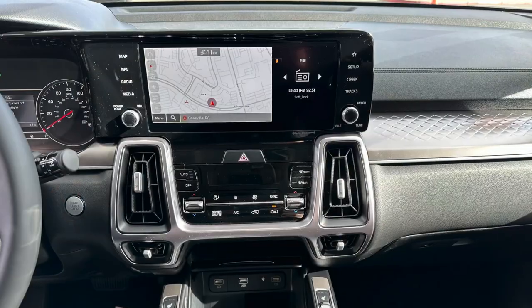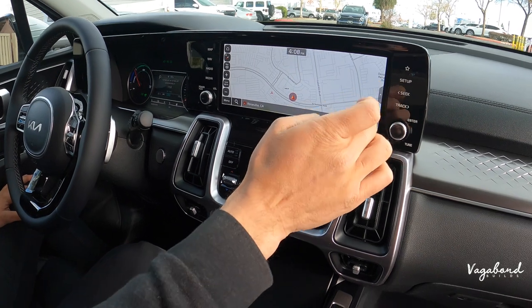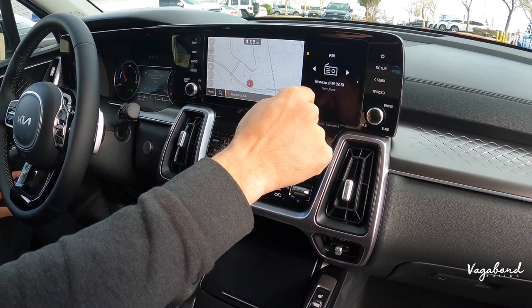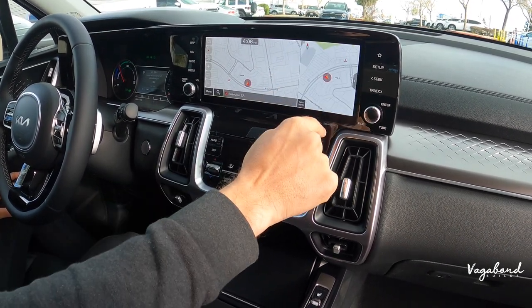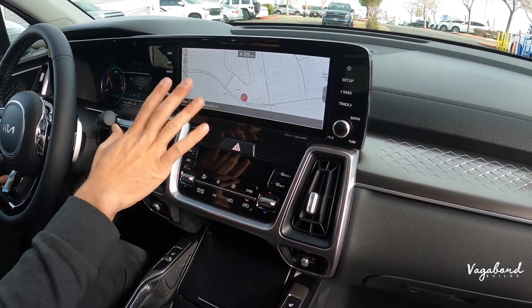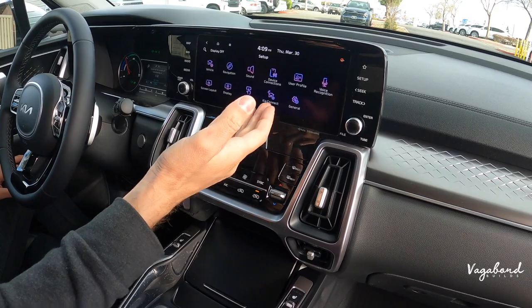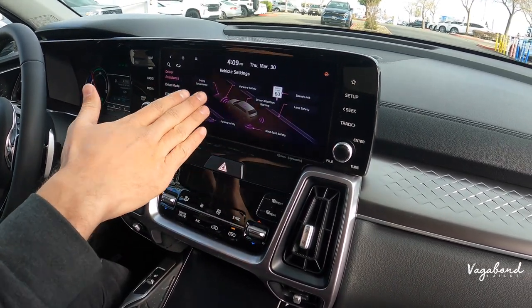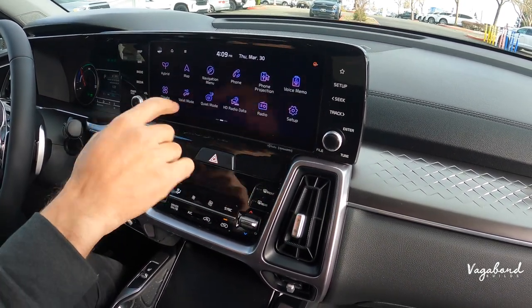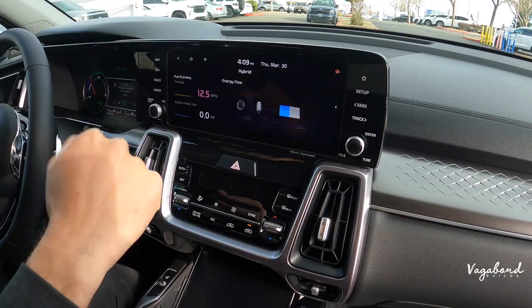10.25-inch infotainment screen. You can go to a full-screen map, split the screen for audio, or check weather — make it full screen or split as you like. Going into setup, you can check vehicle settings like driver assistance, driver convenience, forward safety, and all that. Back to home, go to your hybrid system for fuel economy, electric motor use, and more.